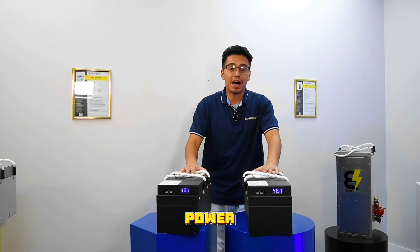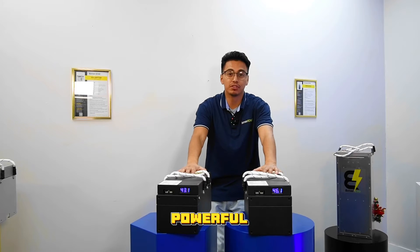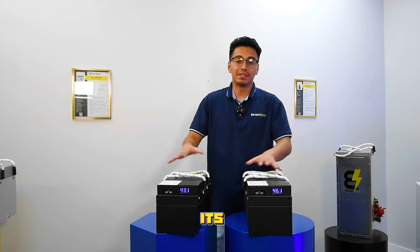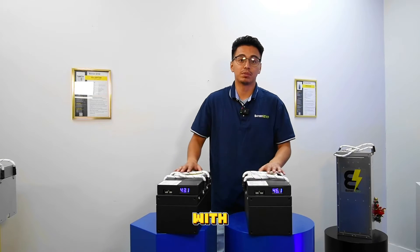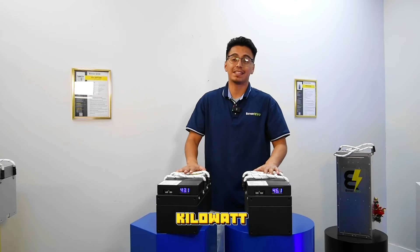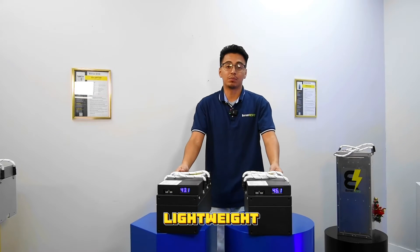Welcome to the world of lithium power with the 48-volt Badger, the most compact and powerful solution for your golf and utility carts. Designed to outperform its size, the Badger is packed with reliability, efficiency, and a significant 2.1 kilowatt hour capacity. Let's dive into the details of this lightweight powerhouse.